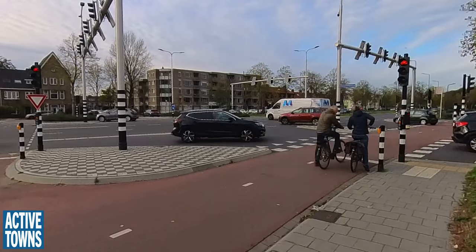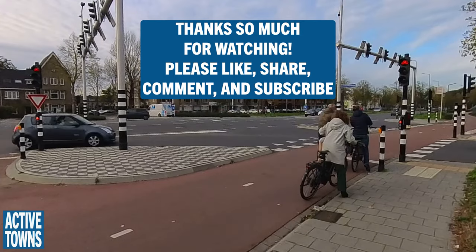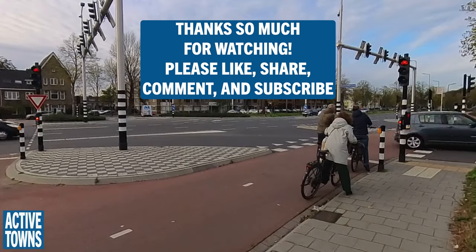It's almost too complicated to explain. You can't film it and think 'oh, that's the cycle' — no, every cycle is different depending on the traffic.